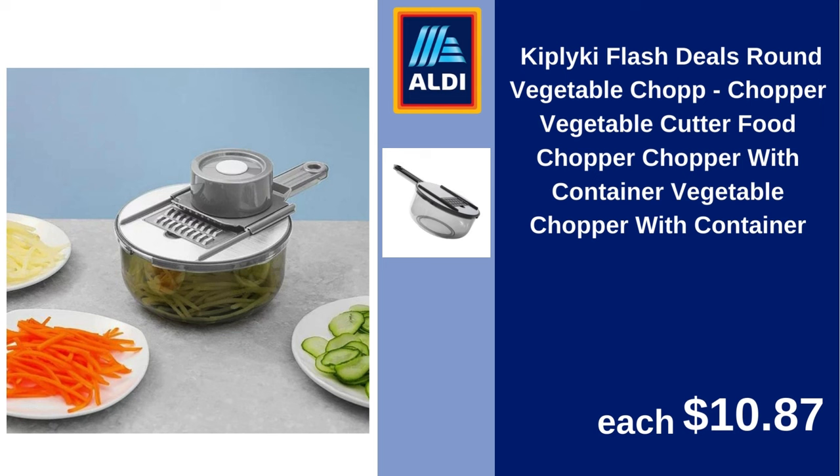Kiplicki Flash Deals round vegetable chopper, vegetable cutter, food chopper with container, vegetable chopper with container. $10.87.